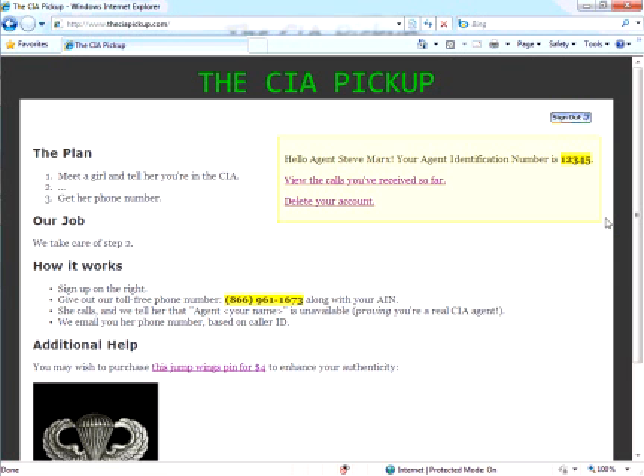Did you hear that? The Central Intelligence Agency just said that Agent Steve Marks is unavailable to take our call. If that's not proof that I'm a real CIA agent, I don't know what is.